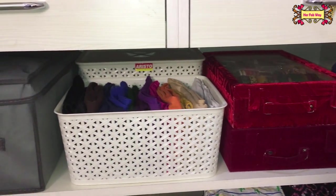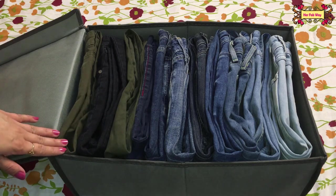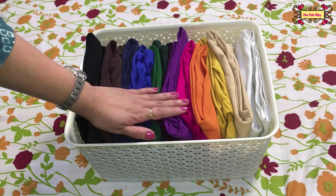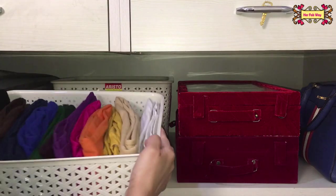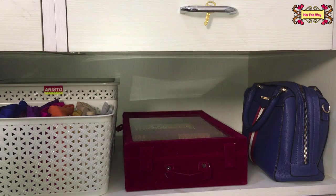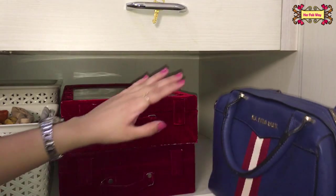Now let's come to the bottom shelves. First let me open this box — inside I've organized all my jeans using an organizer, and this box holds 12 pairs of jeans. Next to it I've placed a basket with all leggings folded and stored, and another basket with all sanitary-related products. In these boxes I've organized all my bangles — a must-buy product. I've been using these two boxes for the past 3 years. In this corner I've kept my handbag, making it easy to pull out and put back.